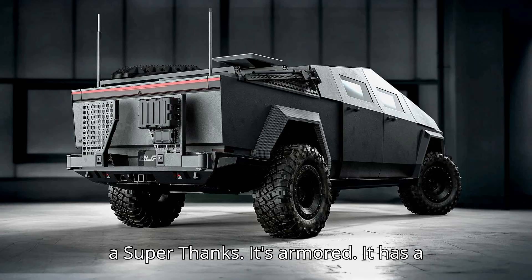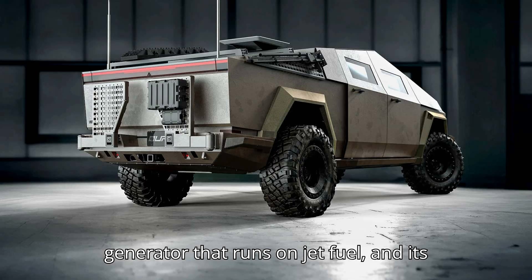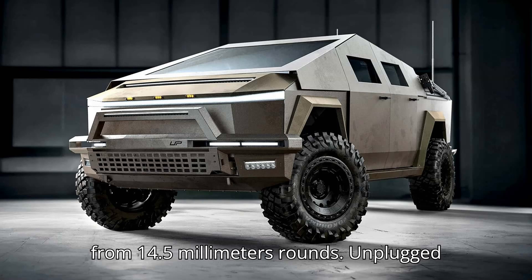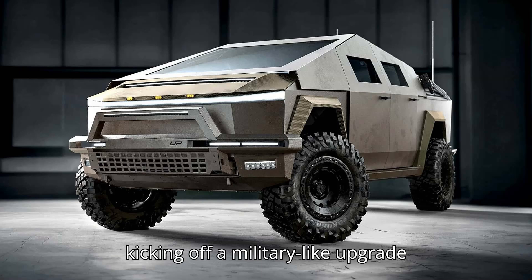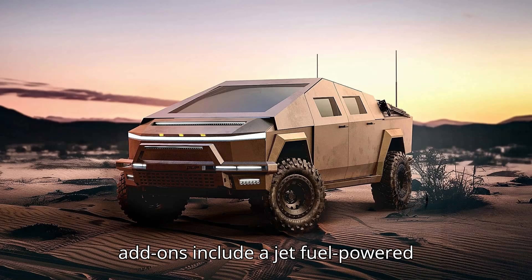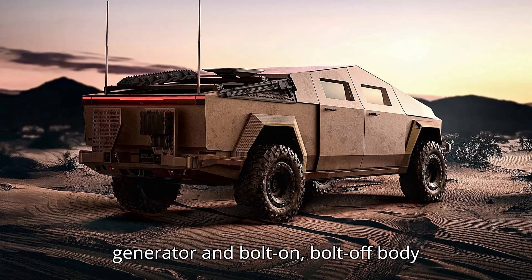It's armored, it has a generator that runs on jet fuel, and its makers claim it can protect occupants from 14.5mm rounds. Unplugged Performance and Archimedes Defense are kicking off a military-like upgrade program for the Tesla Cybertruck. The add-ons include a jet fuel-powered generator and bolt-on, bolt-off body armor.